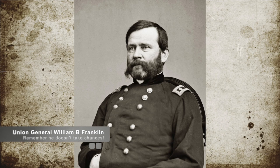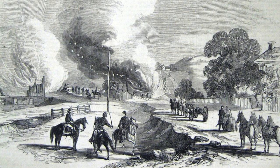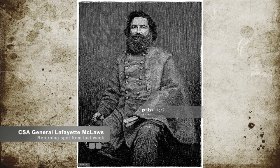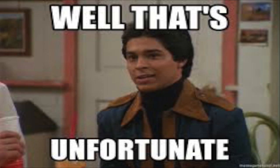The first and arguably most important engagement for the Union was Union Major General William B. Franklin and his troops. They were ordered to attack Crampton's Gap at Pleasant Valley and rescue the Union troops at Harpers Ferry. Franklin arrived at South Mountain on September 14, where he met Confederate General Lafayette McClaws. McClaws was unaware of Franklin's arrival and had only arranged a rear guard of about 500 men under Confederate Colonel William A. Parham.